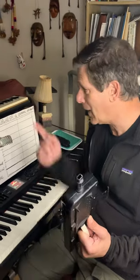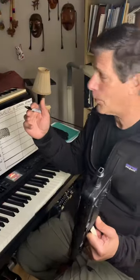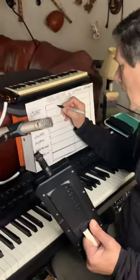Melodica can be picked up for $50 or less, and a pro model like this is about $200. Chromatic harmonicas are two or three times that. One point for melodica.